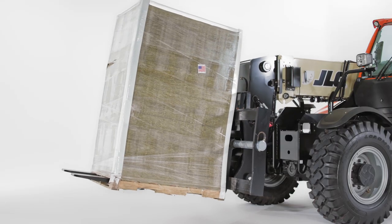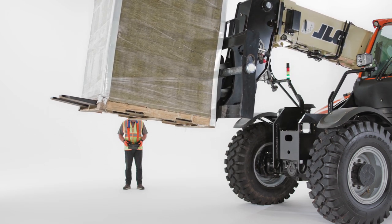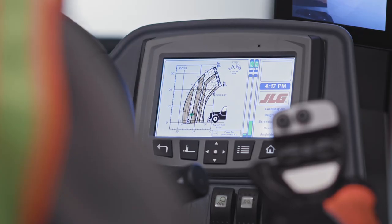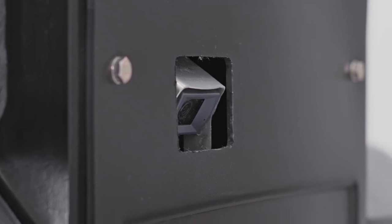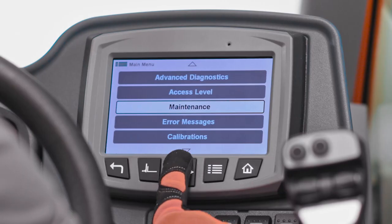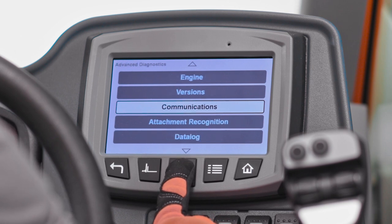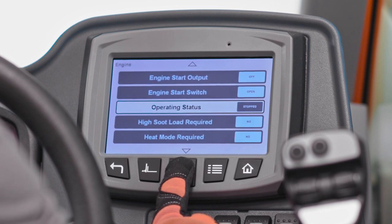The ride control and boom float options improve load stability over rough terrain. We also offer optional remote boom control that enables operators to control the boom from outside the cab, providing improved visibility during load placement. Our optional multi-function display features integrated electronic load charts, a reversing camera, diagnostics, and analyzer capability. This display helps streamline both the operator's and the service technician's experience by eliminating the guesswork involved in operating and maintaining the machine.